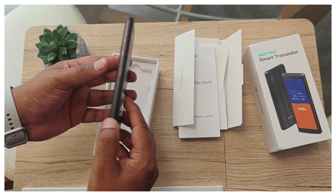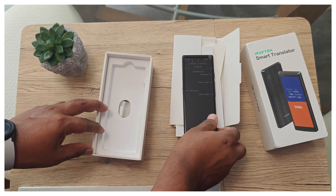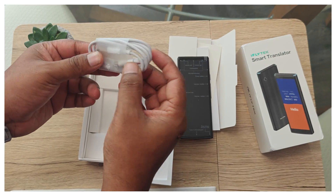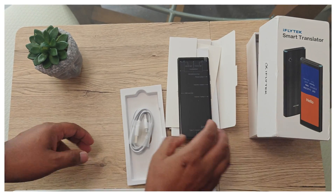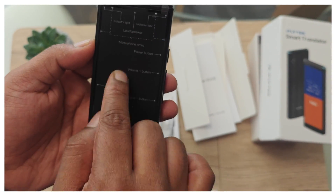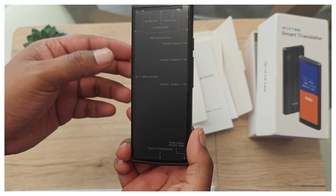The device itself looks exactly like a phone. It has a small camera here, which is useful for photo translation. These are all the buttons, and it's very light and sleek. Inside the box you also get a USB-C to USB charging cable. When you remove the film, you can see the indicator light and the SIM card slot — you can put a SIM card for data, and it also works on Wi-Fi.